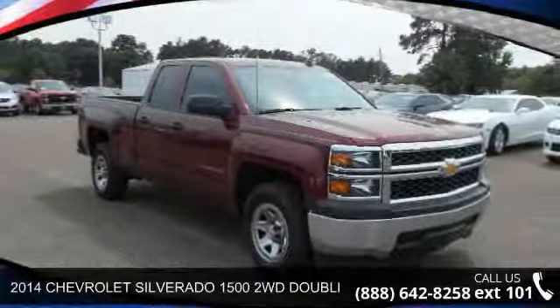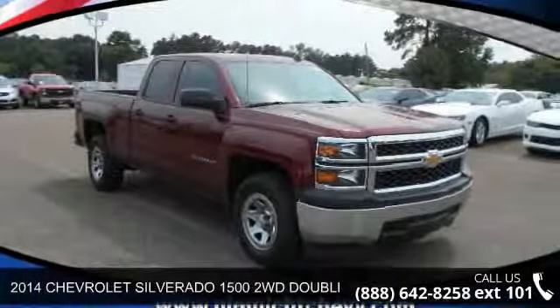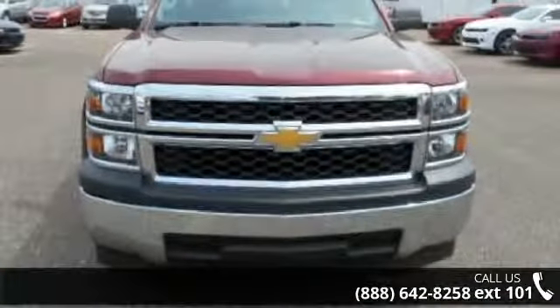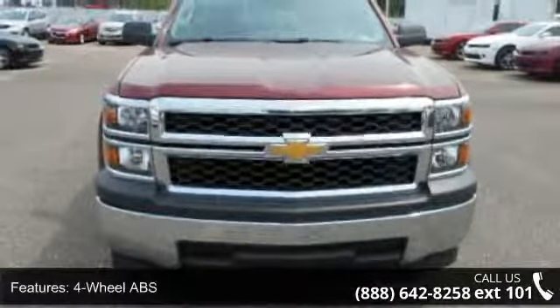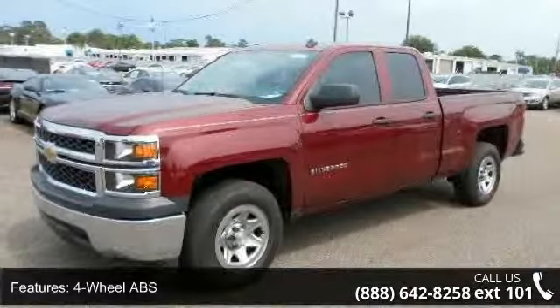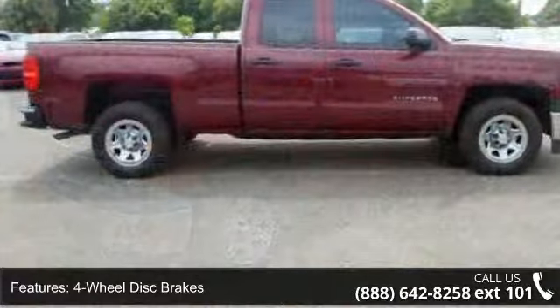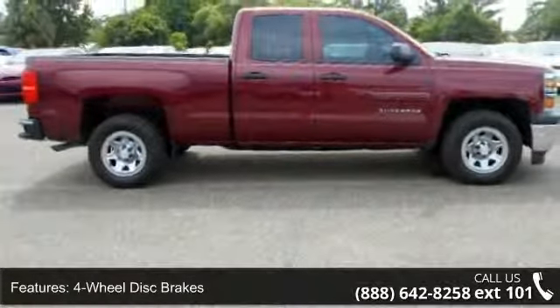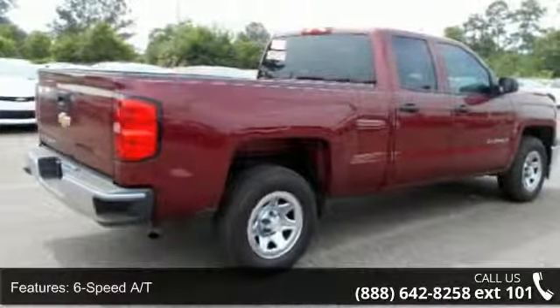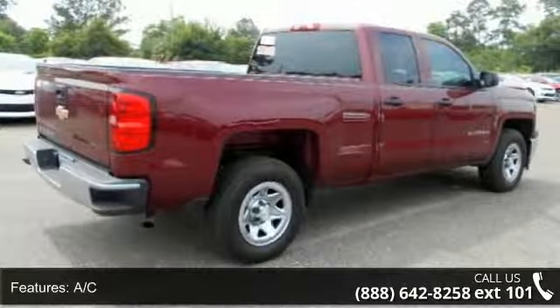Step into the 2014 Chevrolet Silverado 1500 — this may be the set of wheels you've been looking for. Notable features include electronic stability control, side curtain airbags, adjustable steering wheel, flex fuel capability, power windows, and daytime running lamps.